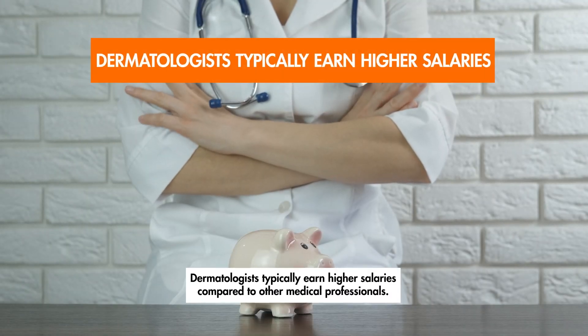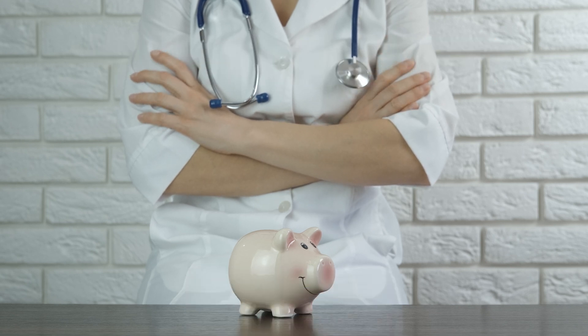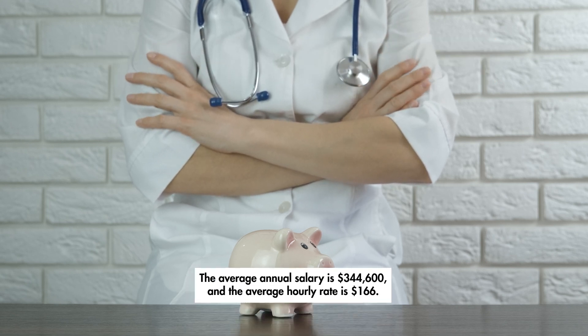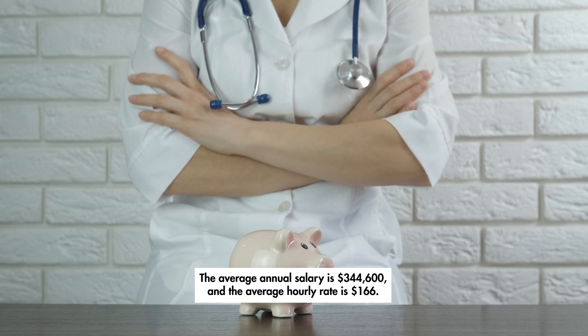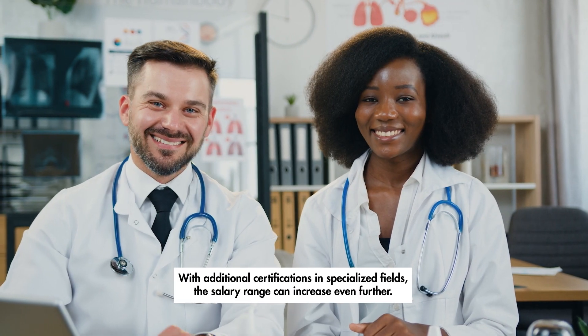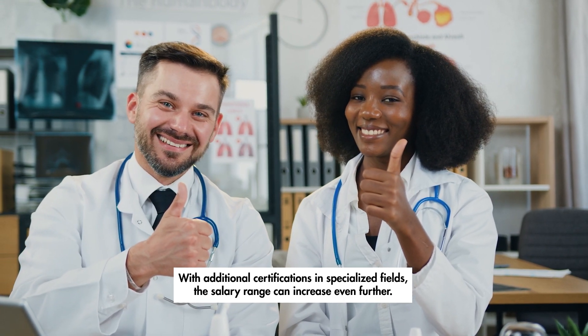Dermatologists typically earn higher salaries compared to other medical professionals. The average annual salary is $344,600, and the average hourly rate is $166. With additional certifications in specialized fields, the salary range can increase even further.